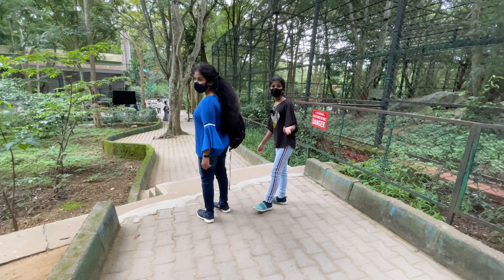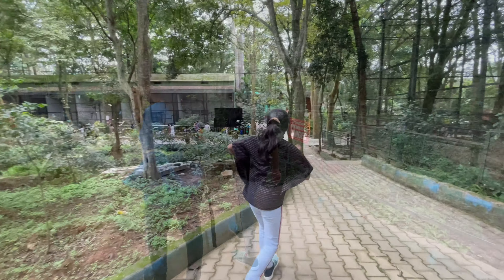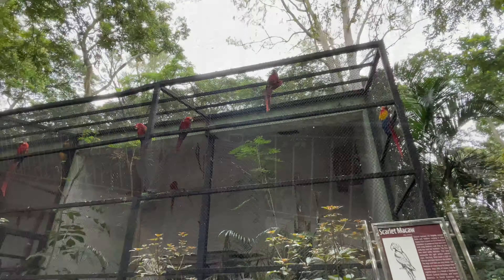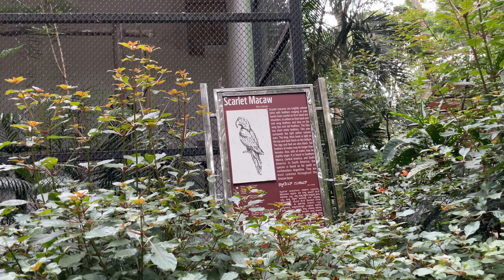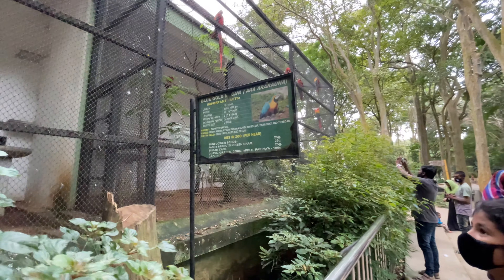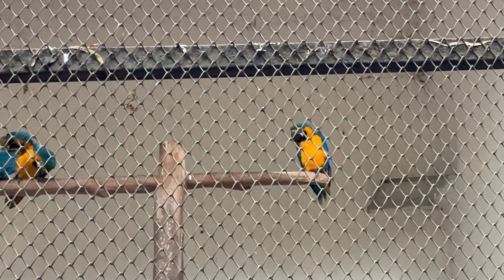We have some more - ostrich and emu we already covered. Now the real attraction - birds! Scarlet macaw! Colorful, right? Beautiful. Gold macaw. This is also good - this is there in Mysore Zoo as well.